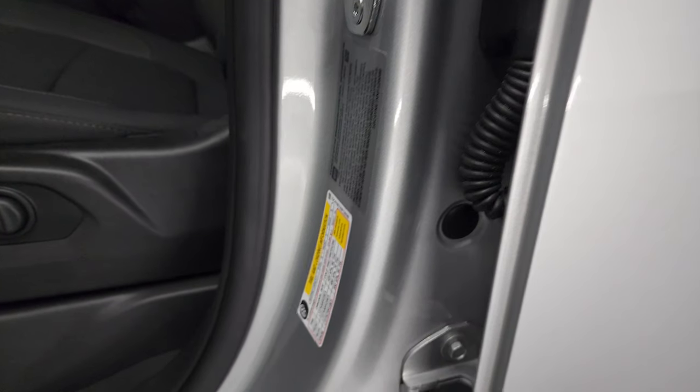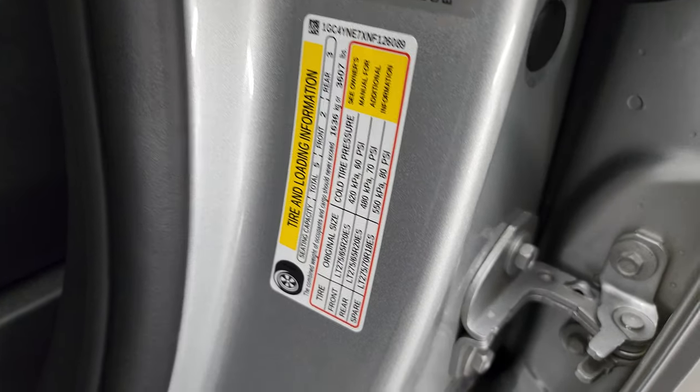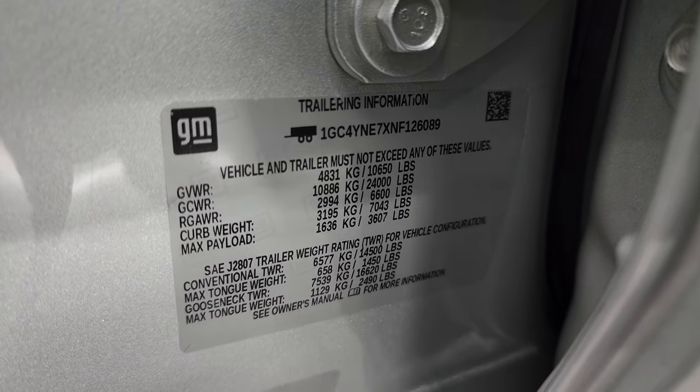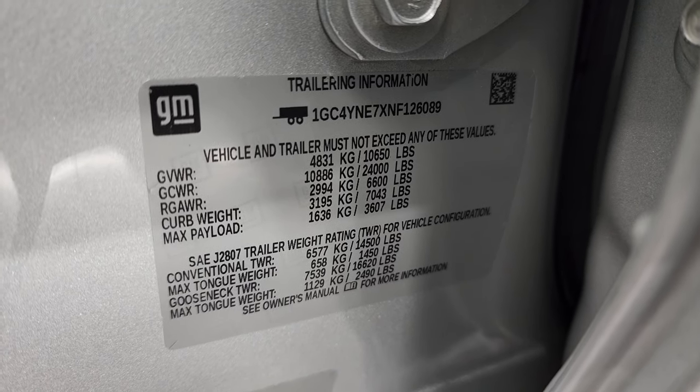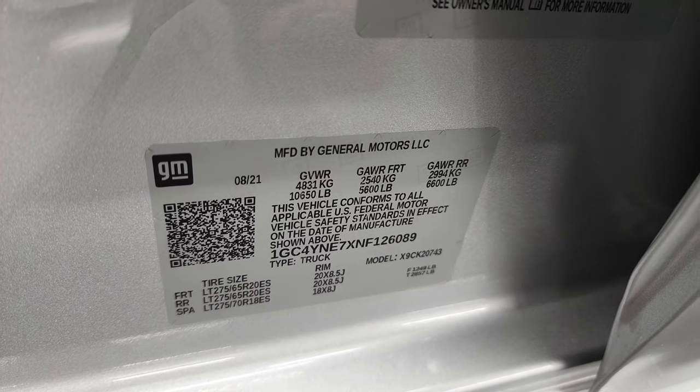I will give it to GM for this one — they do have the tire and loading information sticker on here, but they also have the trailer and trailering information. I think that's a really nice feature to have, so feel free to pause that. And there is your VIN sticker.